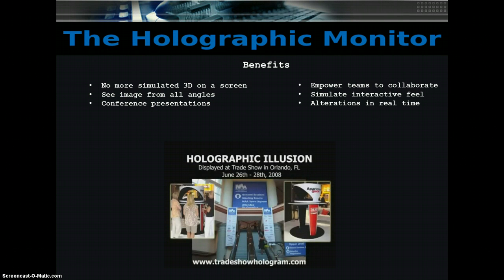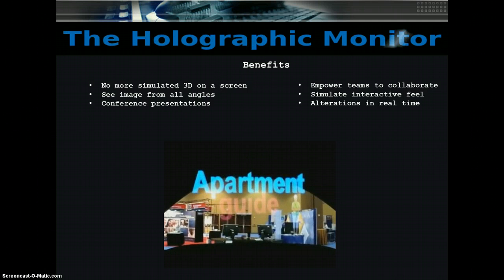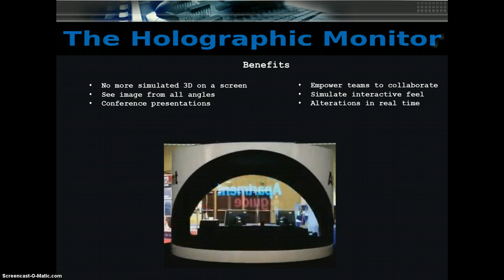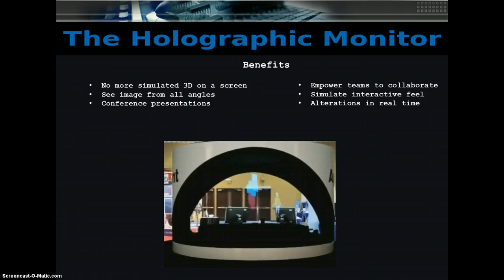It gives us great pleasure to cover our new innovation, the Holographic Monitor. When giving video presentations to your clients or showing your latest prototype, no longer are you confined to a simulated 3D image on a screen. The Holographic Monitor allows you to render the image in physical space. It can be moved around so that you and your clients can see it literally from all angles.